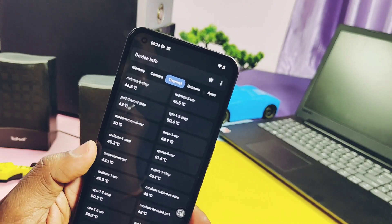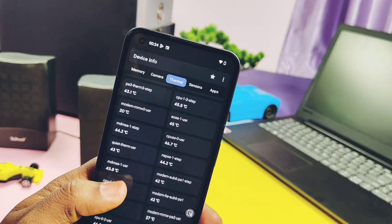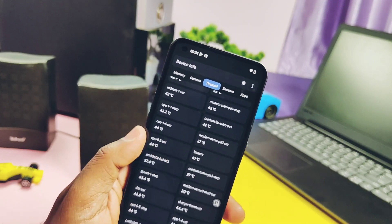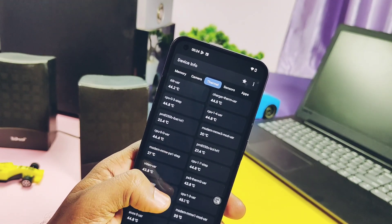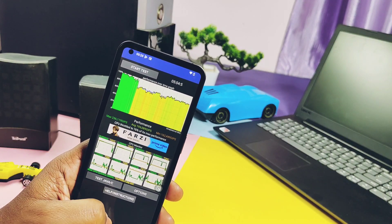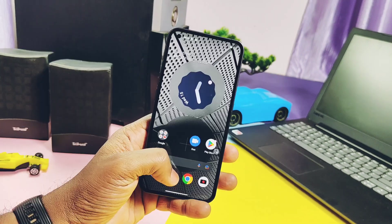The device temperature rose between 45 to 50 degrees Celsius, which seems higher, but it settled down immediately after the test. Now it's time to check all the issues of NothingOS 1.5.2 that we faced last time — these are only related to unlocked bootloader users.